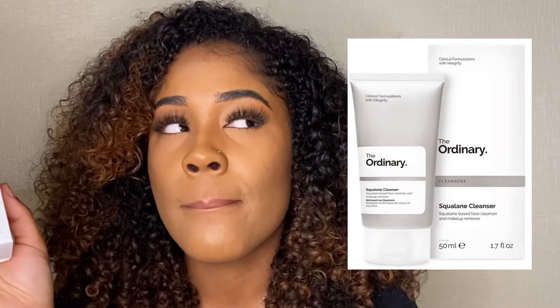The second product is by The Ordinary — it's a squalane cleanser. You can also use it as a makeup remover. You just rub it into your face, and because it melts into an oil, it's easy to wash off your makeup, and it also hydrates your face.